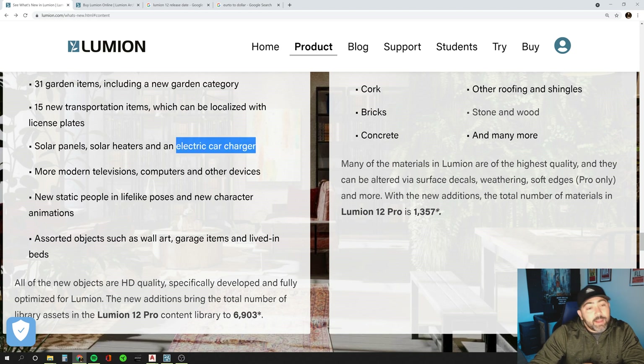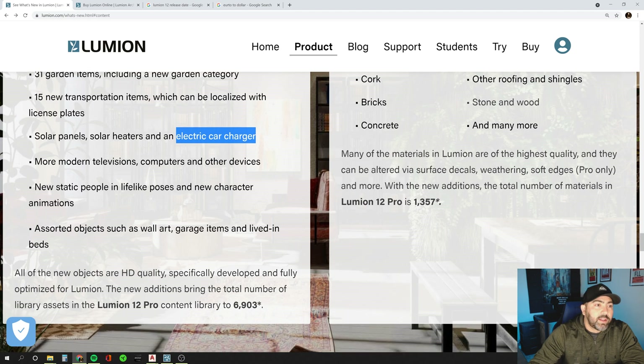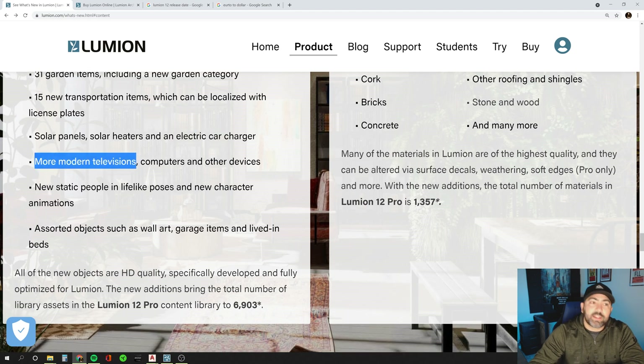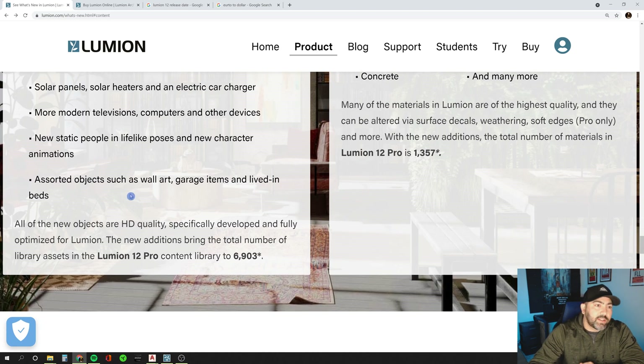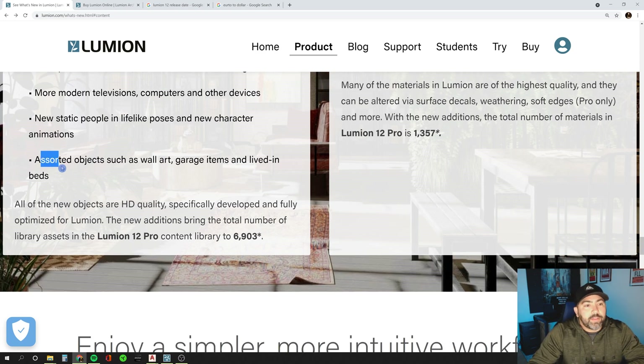More modern televisions have been added — Lumion didn't really have a lot of modern flat screens. I'm excited to see some of that. There are new people in lifelike poses, new character animations, and more assorted objects such as wall art, garage items, and lived-in beds. I think that's going to be some really good upgrades to the object library.